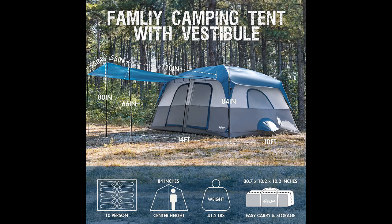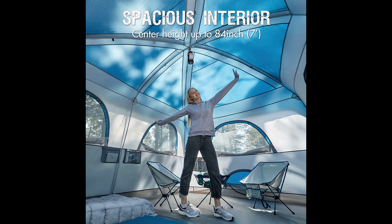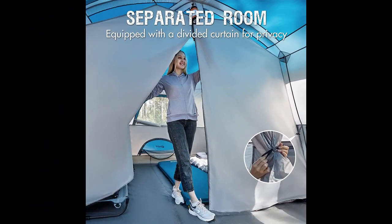The tent's ventilation options and smooth operating zippers are commended, along with a clear ceiling that allows stargazing. The tent proves to be well made and durable, instilling confidence in its long-term performance. While some reviewers mention that the tent is not suitable for backpacking due to its size and weight, they recognize its value as a spacious and comfortable camping tent.